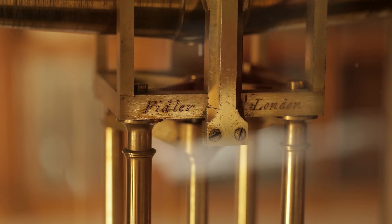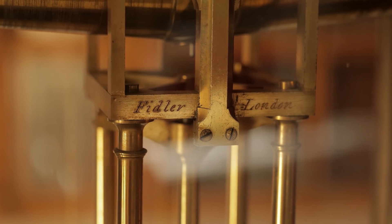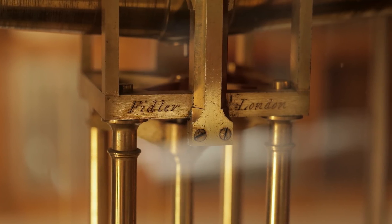Well, we know who made it because the maker's name is on it. We think this was made by Robert Fidler for the Royal Society.